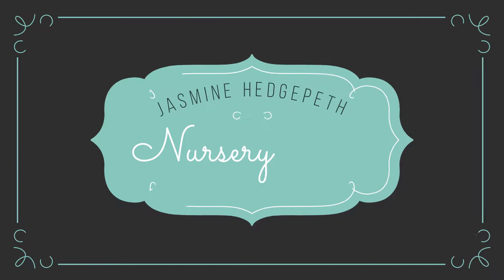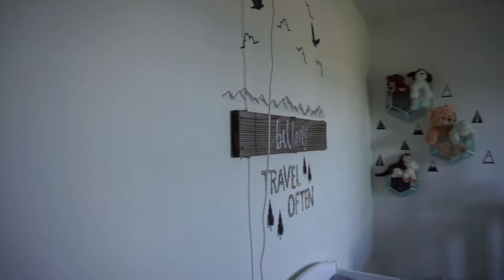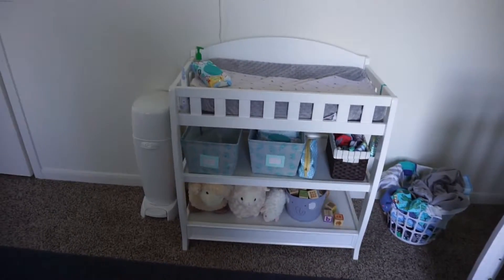This video is pretty much me showing you my son's nursery — the layout, the decor, the organization, and just everything about it. All right, this is my son's nursery. I'll start right here.